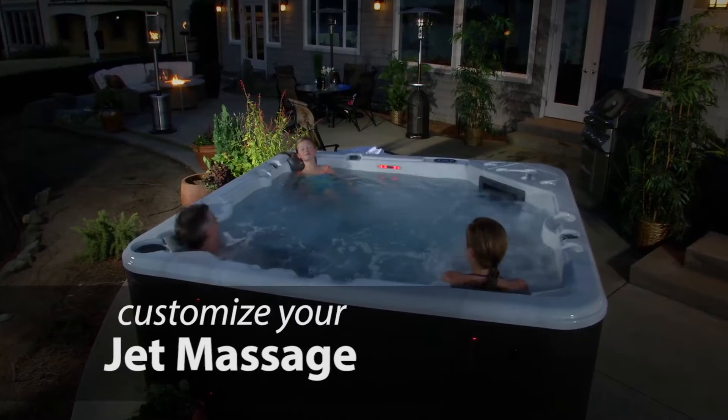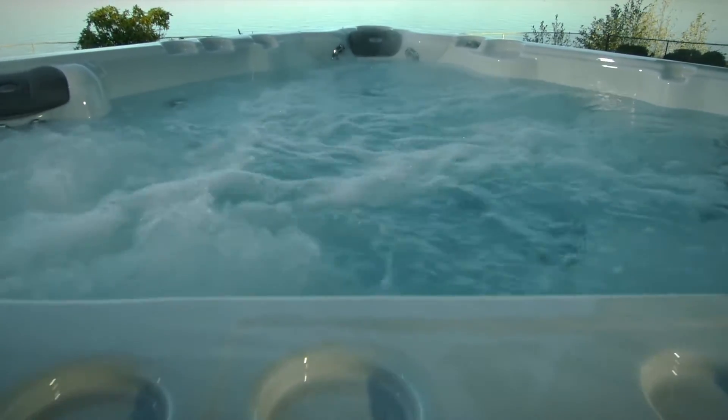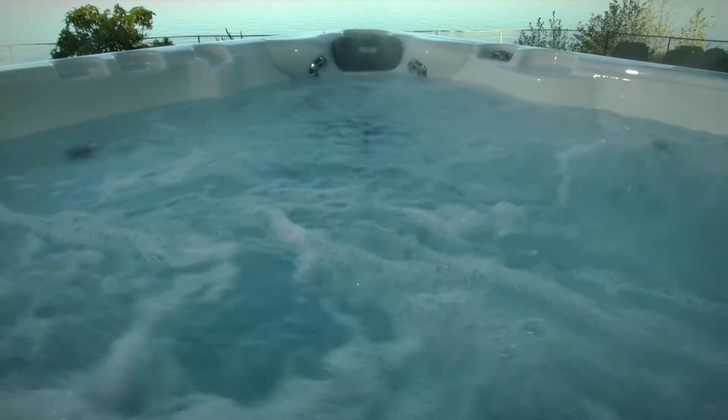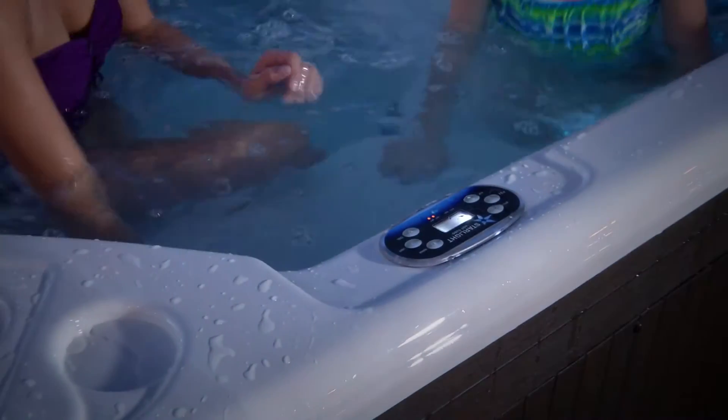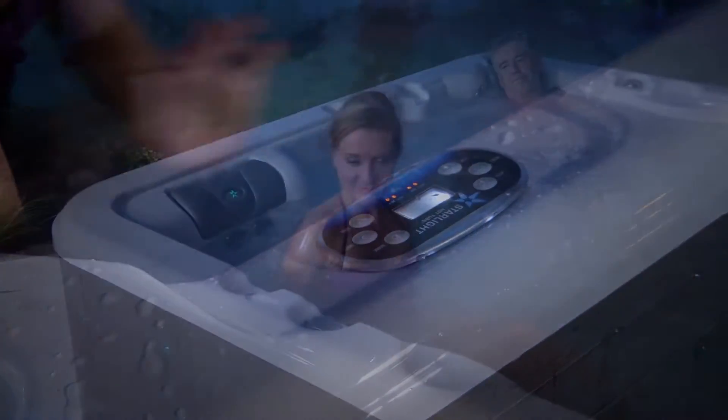Starlight Hot Tubs lets you customize your personal hot tub massage experience. Many of our jets are fully adjustable and can be focused where you need it the most. All of our jets can be opened or closed for an invigorating massage or a relaxing and soothing massage. With one touch you can turn on your massage jet zone for a more invigorating massage.